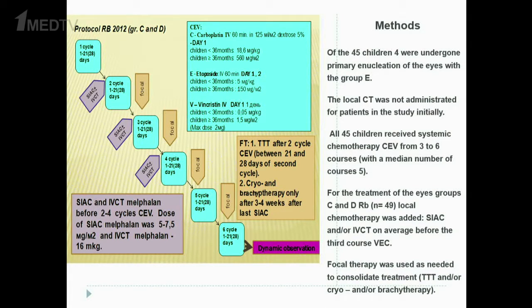Focal therapy was used as needed to consolidate treatment, including transpupillary thermotherapy, cryotherapy, or brachytherapy.